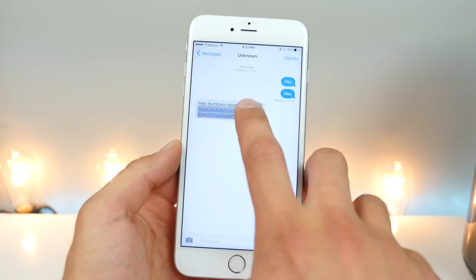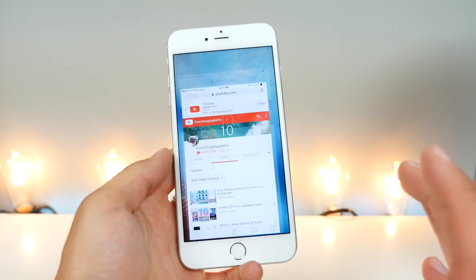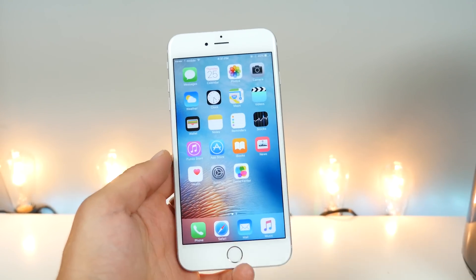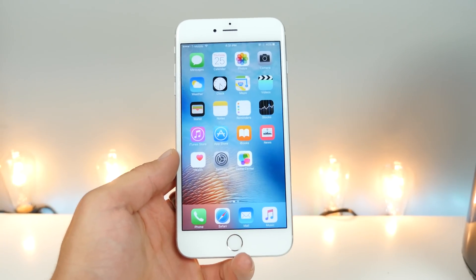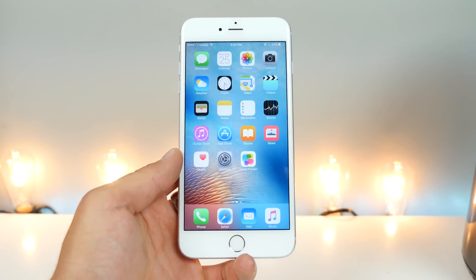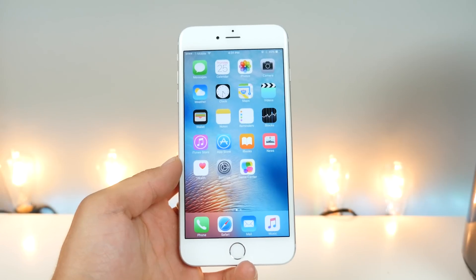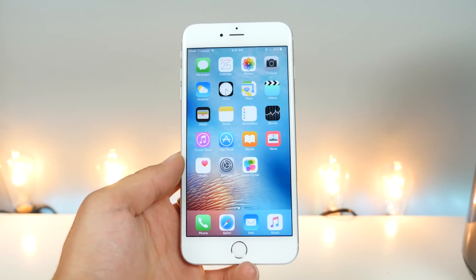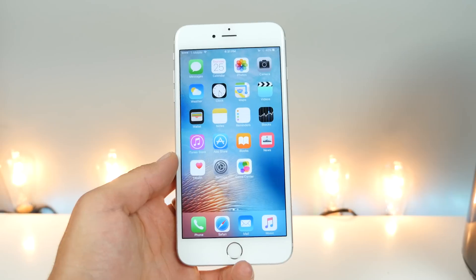You'll receive a text message with a link to visit a webpage. As soon as you click it, in the background your device begins to download the malware, becomes infected, and that firm has complete access to your device. This exploit is absolutely crazy — it's worth at least a million dollars, which is what someone paid for it in the past.